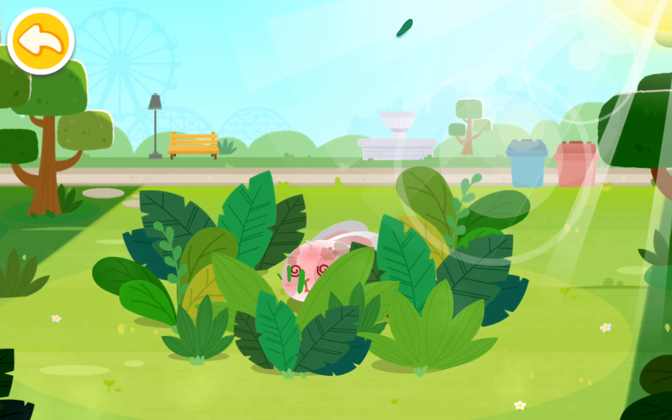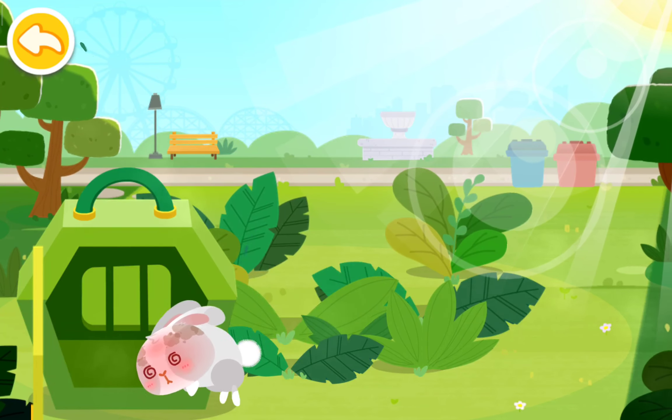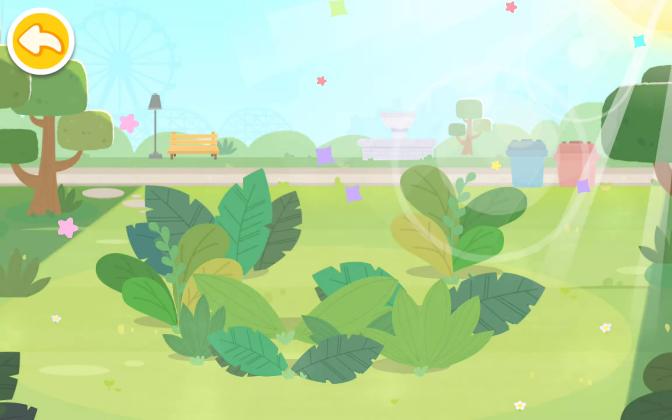Where's the rabbit? Let's look for it in the grass. Oh no! The rabbit got sunstroke. Let's bring it back for treatment.